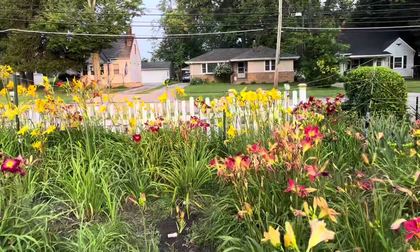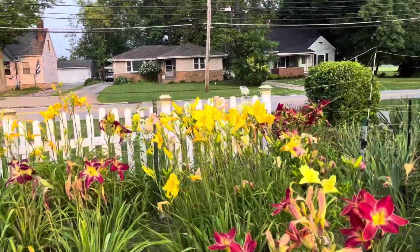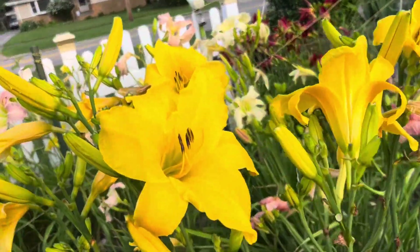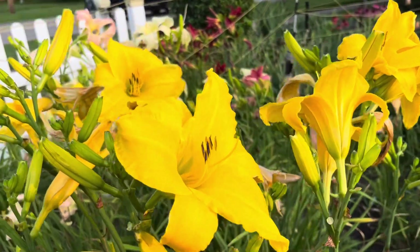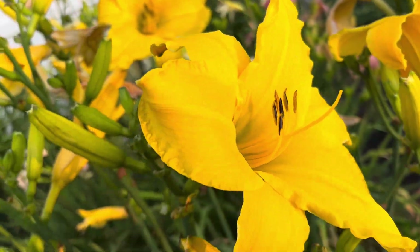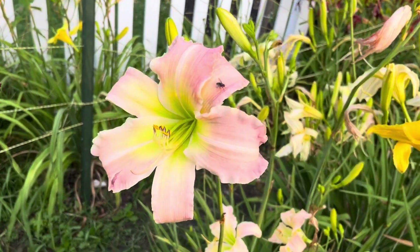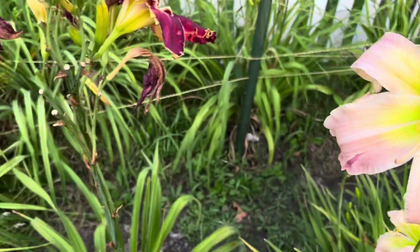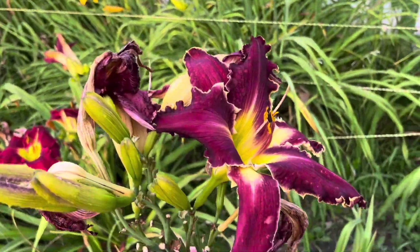I'm just gonna bring it up here to the end and show you some of the talls. Sears Tower — just looking excellent today. Sears Tower from Al Goldner. This is Wedding Cantata, really nice. To its left, here's the tall scapes on my Dark Night.